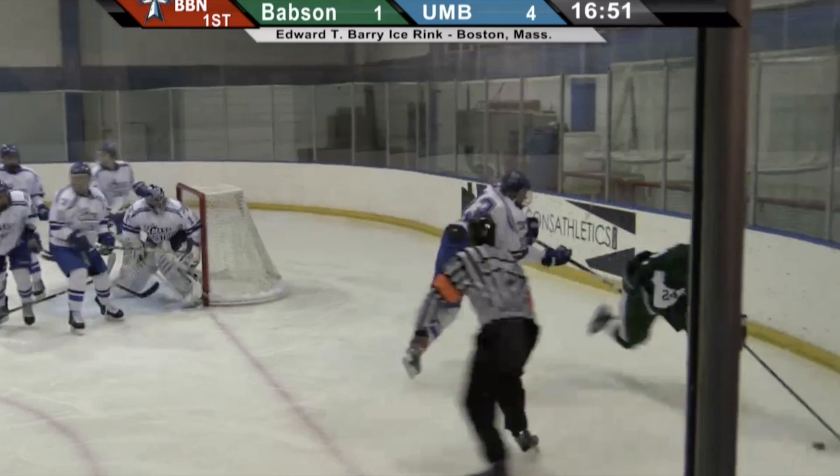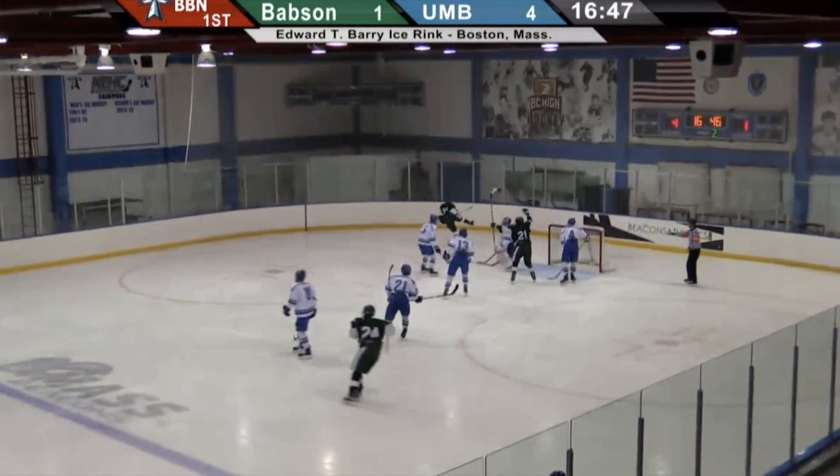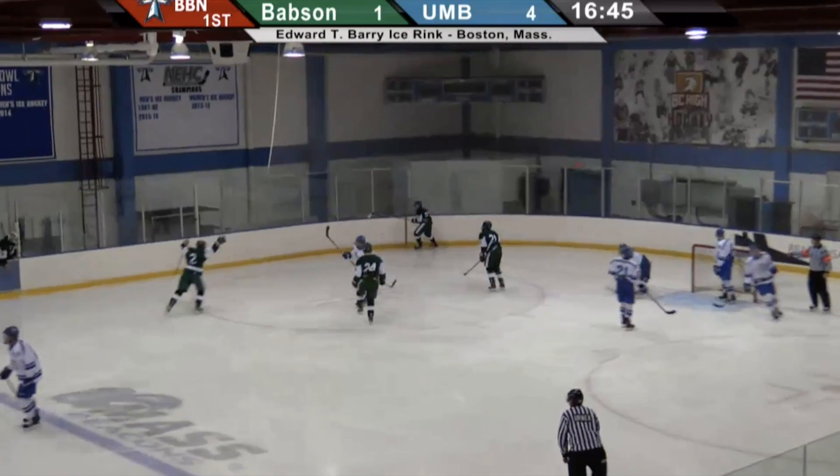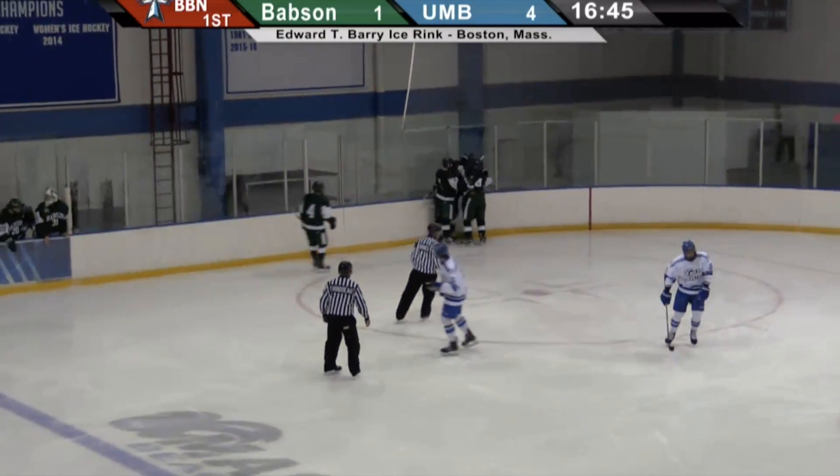Save McBurney, rebound is loose. And it's to the near side. Babson with possession. Far side in front, they score! With only four players in the offensive zone, the Babson College Beavers strike back.